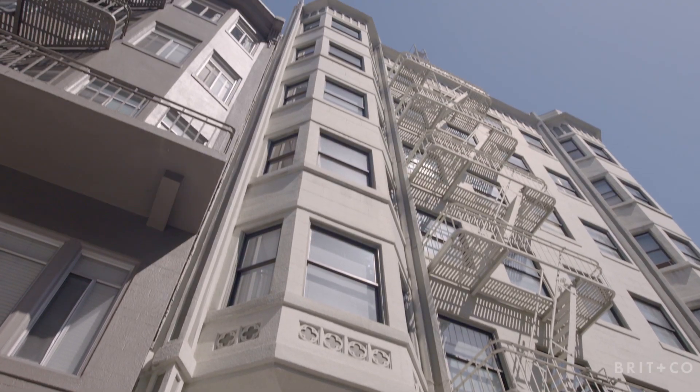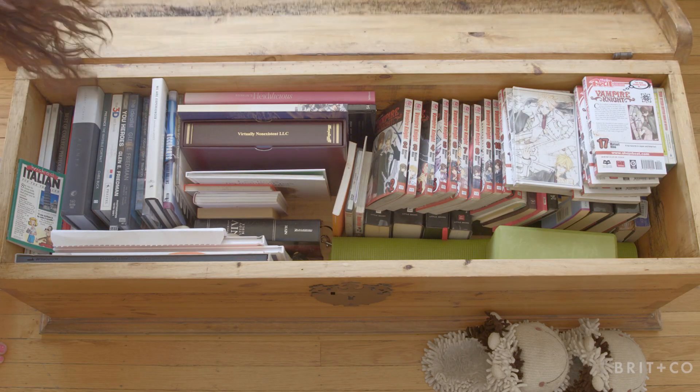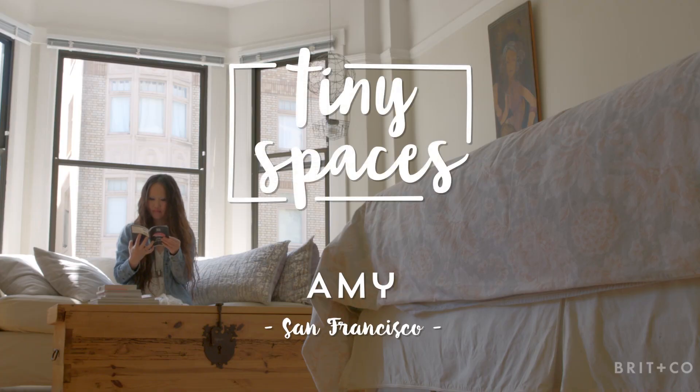Organization is mandatory in my life. Living in a small space, it just saves so much time in the day. Hi, I'm Amy Yvonne Yu. I live in a 400 square foot apartment in Union Square, San Francisco.